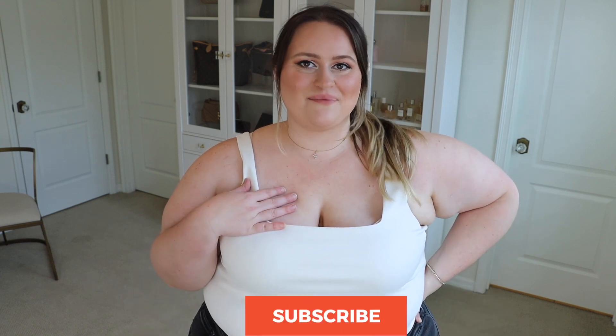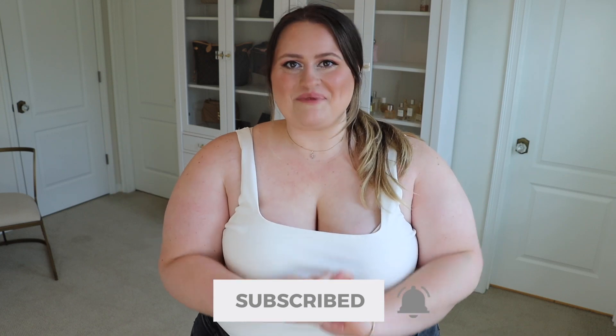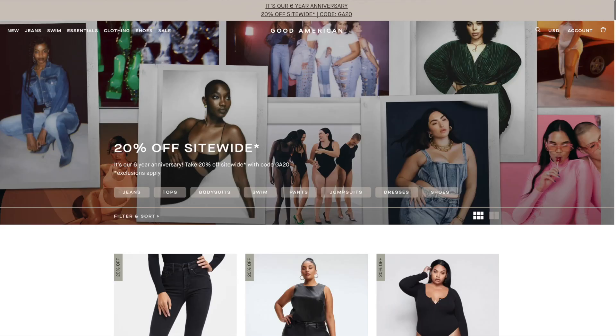Hello everybody, welcome back to my channel — hi if you're new here, I'm Alyssa and I make fashion, beauty, and lifestyle videos. I'm finally coming back with a Good American haul. I bought quite a bit of their clothes to try on today, and right now they're having their six-year anniversary sale — everything is 20% off, so you can save more than I did. I'm going to show you a few tops and five different pairs of jeans.